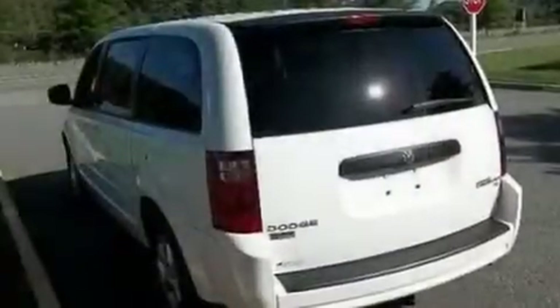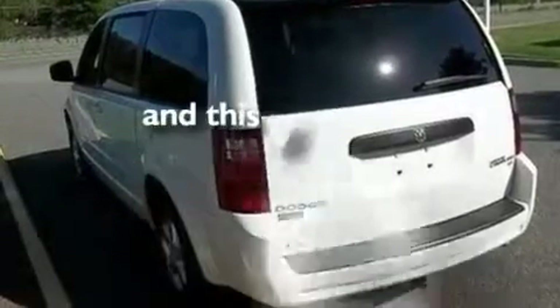Traction control and stability control systems, keyless entry. And this vehicle has fewer than 33,000 miles on the odometer.